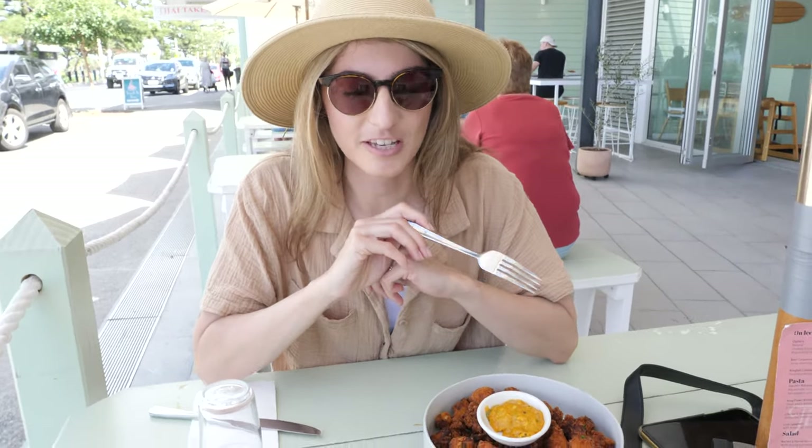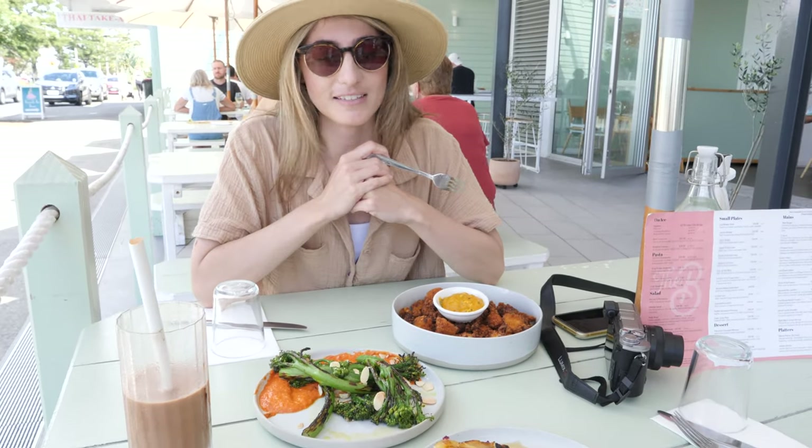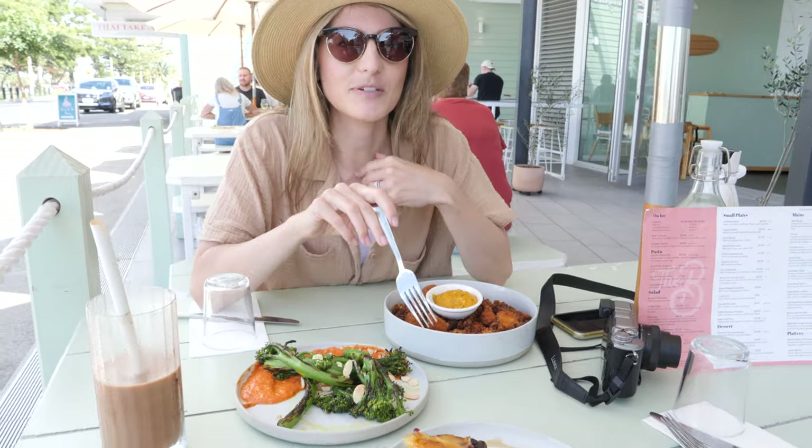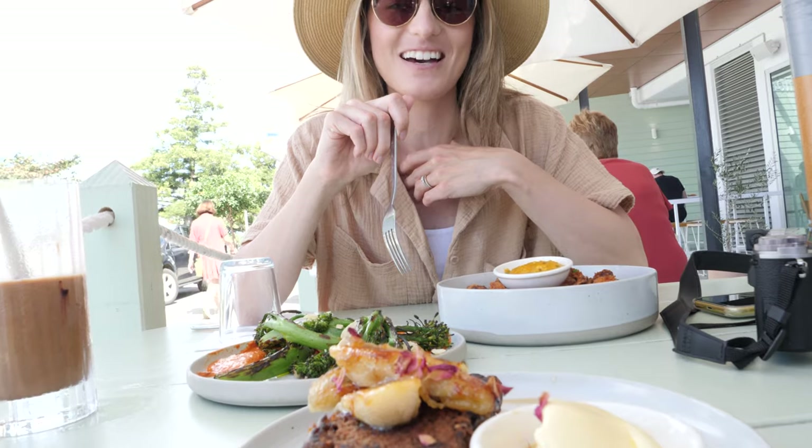We've got some cauliflower bites with a pumpkin and cashew dip, some grilled broccolini with some almonds and a dip — I forgot the name but it looks delicious. And Corey has banana bread. We thought this was going to be simple but look how fancy that is!